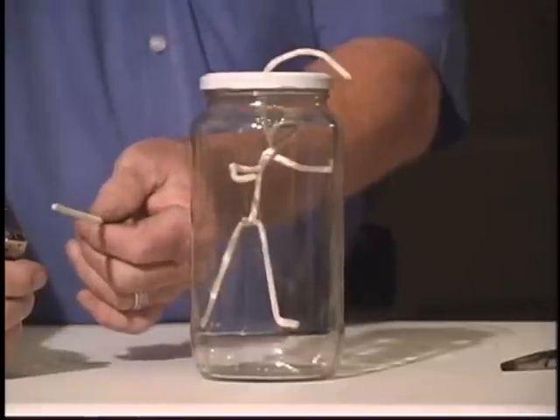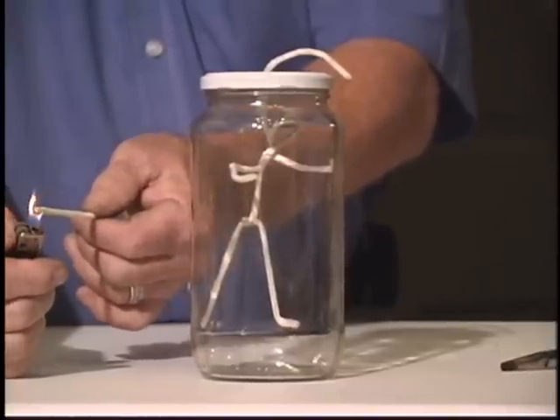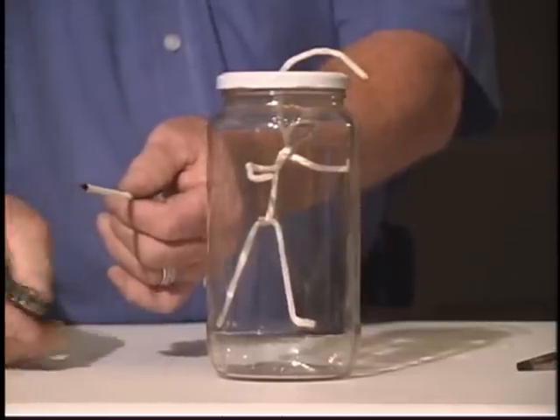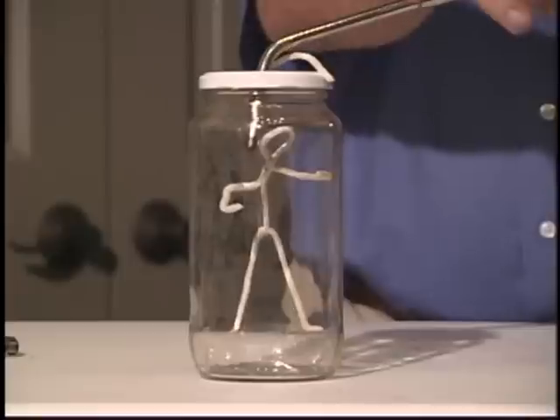Here, you will see how a pipe cleaner, when exposed to an open flame, will char and smolder. After sitting for a few seconds in an oxygen-enriched environment, the pipe cleaner burns rapidly when exposed to a flame.